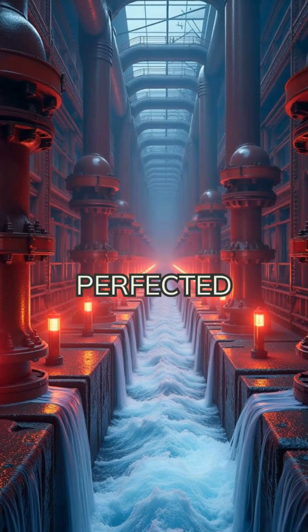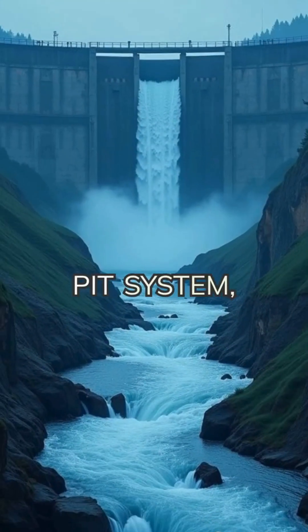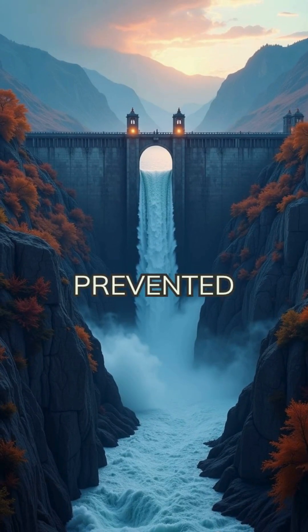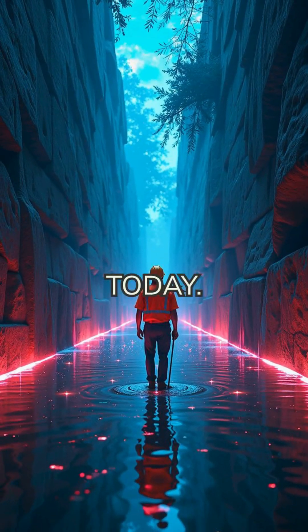Sri Lanka's ancient engineers perfected a method called bisokotua, or a valve pit system, which controlled the flow of water from reservoirs to canals. This simple yet brilliant design prevented dams from overflowing and reduced erosion — a technique that modern engineers still study today.